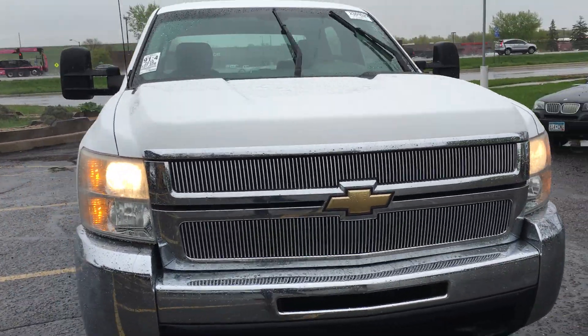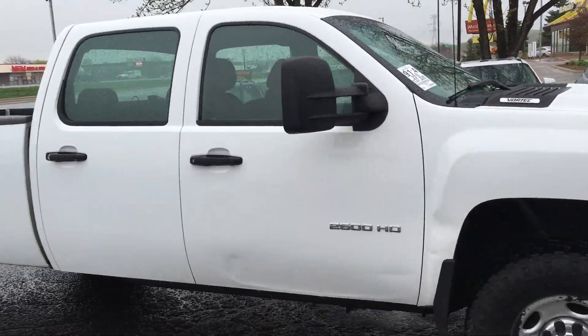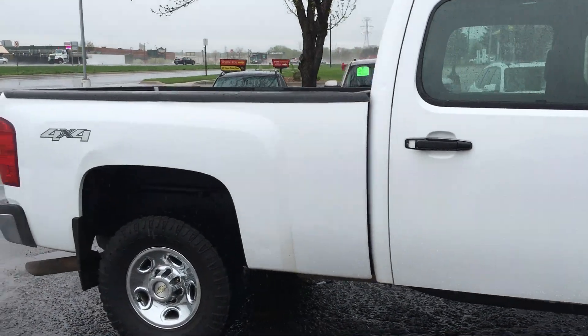Hi, today we have a new body cell: 2010 Chevy Silverado. This is a 2500 heavy-duty. This is a crew cab four-door, short box, four-wheel drive.